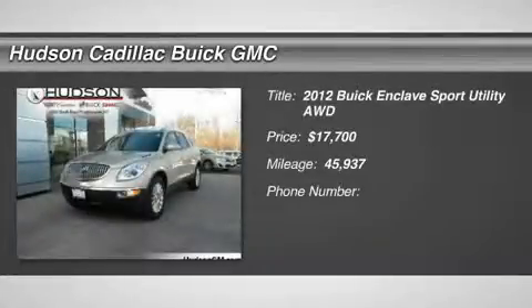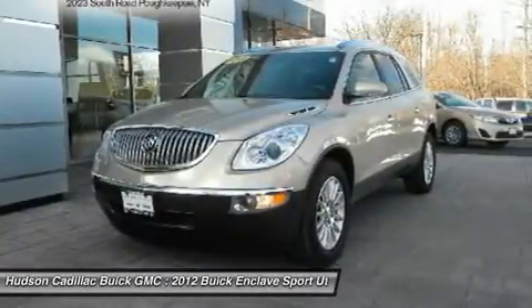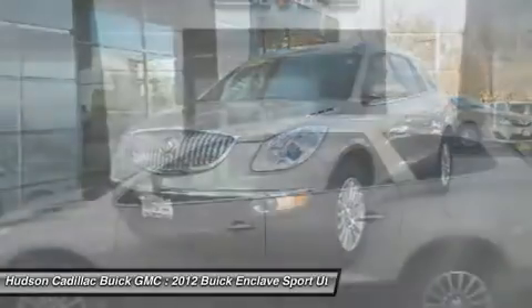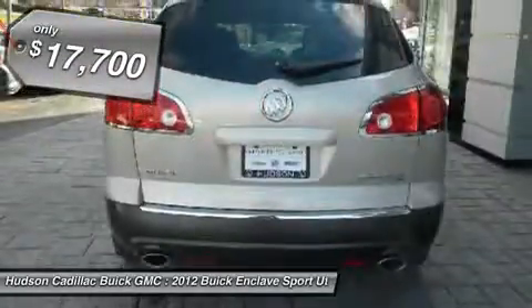Make a great choice today with the 2012 Enclave. The Enclave offers three rows of seats, standard, with seating for up to eight passengers. Not only is it roomy and stylish, but Buick really did its homework on this vehicle. They did not cut any corners, and it is priced below $20,000.